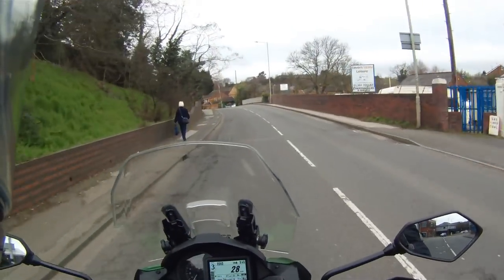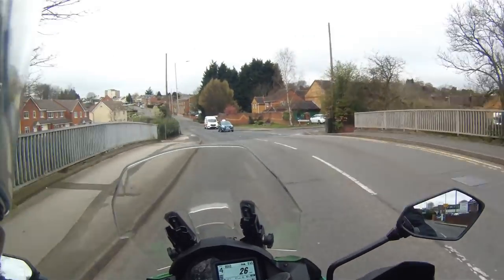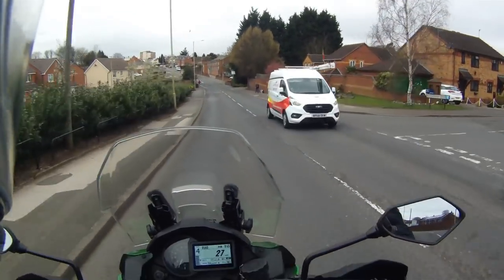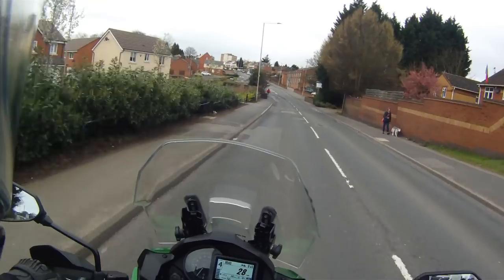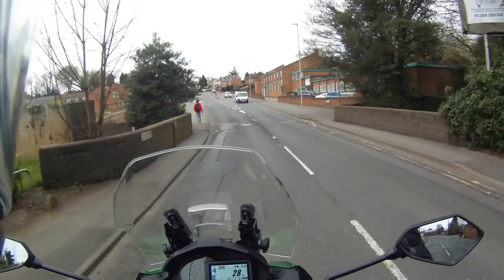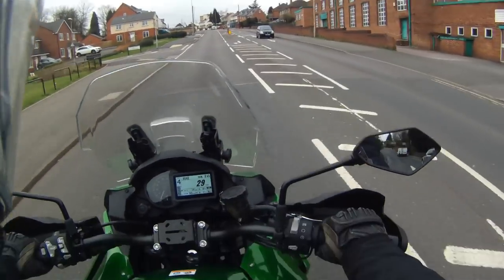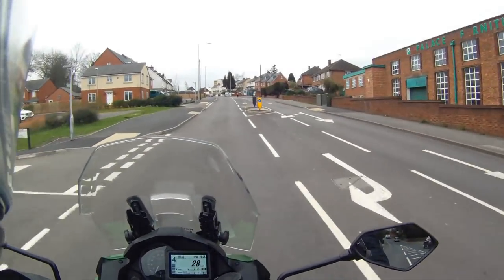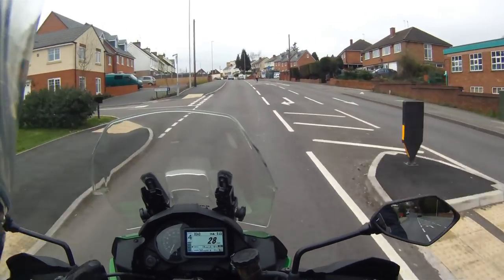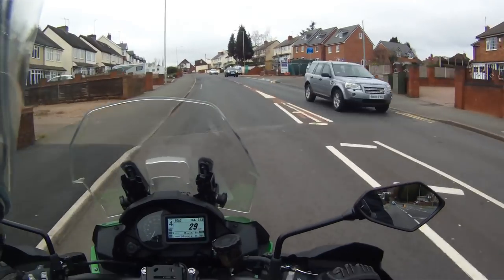I've just had an initial ride where I've had to stick to the 30 mile an hour speed limit during the edge of rush hour. The weight of the bike you just don't notice - it doesn't feel heavy at all. It is quite a wide bike; I know they've changed the fairing on the front and made it a little bit wider, but you don't really notice it - it's actually fine.